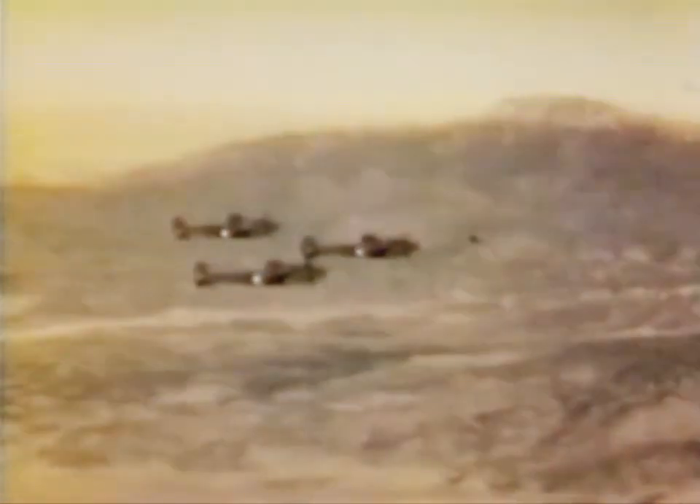These are lethal weapons. Their one purpose, the sole reason for their existence, is to knock enemy planes out of the sky. They are P-38s, and they rank with the fastest and best fighters in the air today.